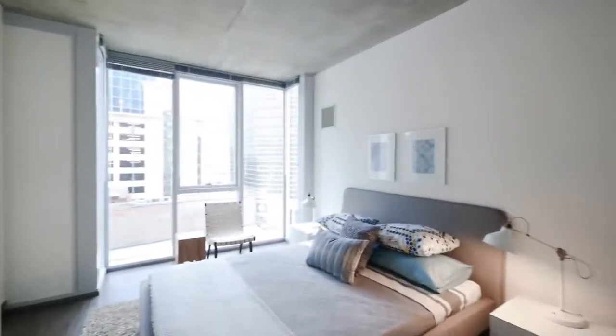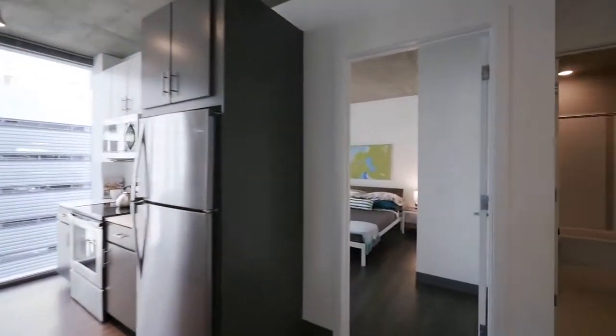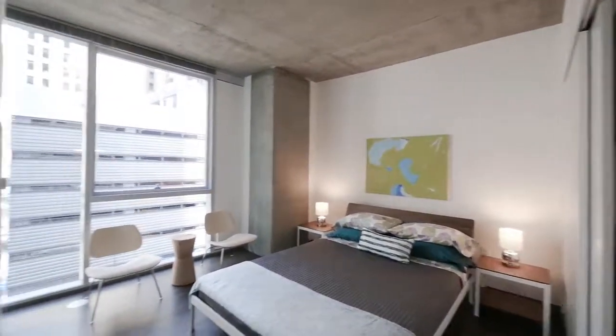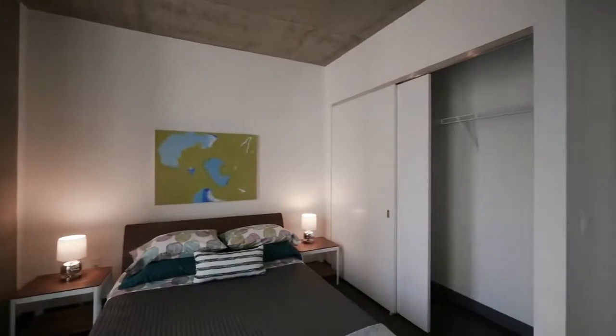Lots of space in here. The second bedroom is past the kitchen — it's a pretty generously sized second bedroom compared to what I've seen in a lot of the newer construction in the city. There's a large closet.